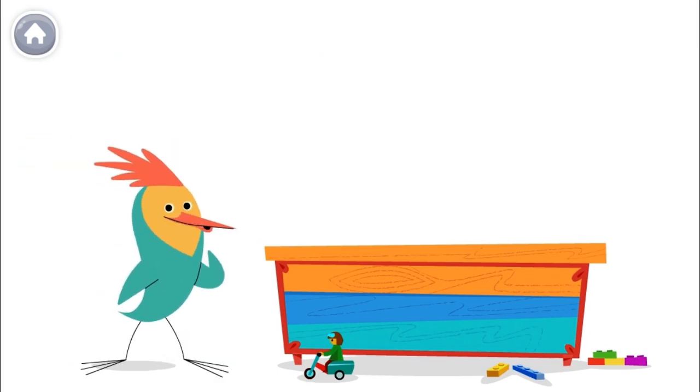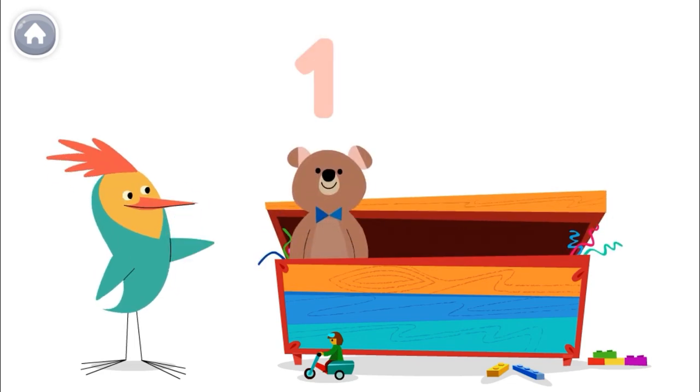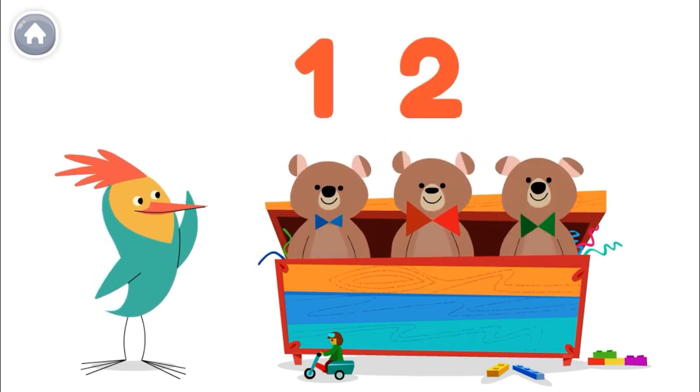Hey there! Help me count to three. Let's count my toys. You ready? One, two, three!